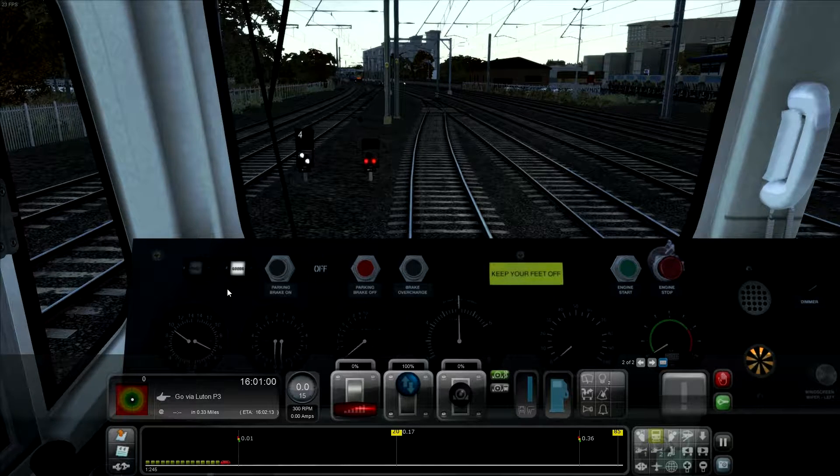This is one of my first train sim videos I'm publishing to YouTube. Now that my internet is back up to scratch, it means that I can actually upload videos in a reasonable length of time. Today is my first Train Sim 2017 video, and hopefully you guys shall enjoy it.